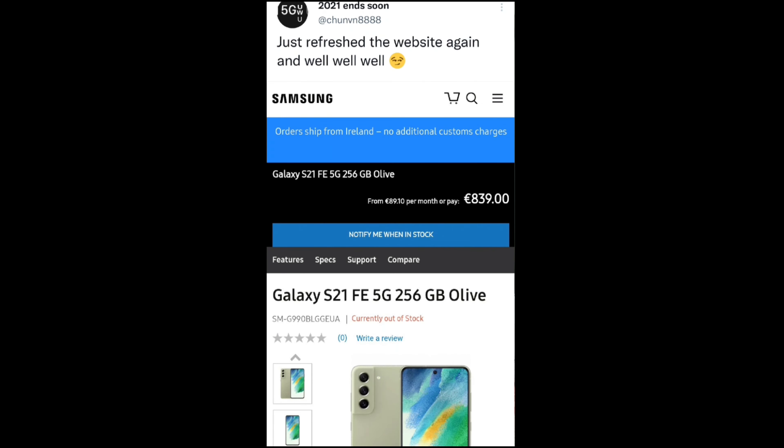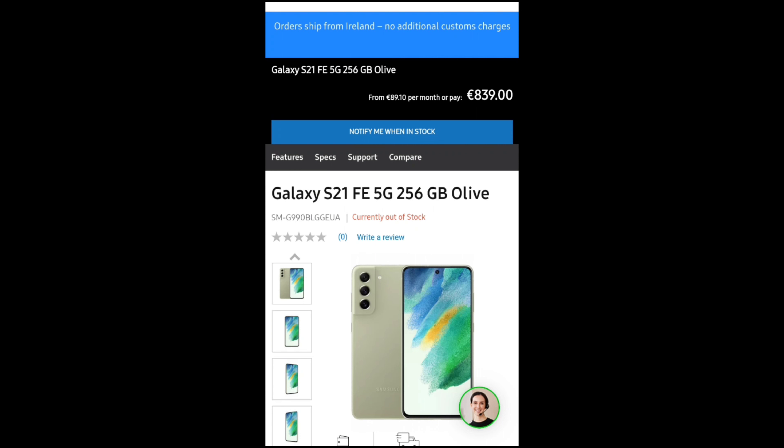Last news: the Galaxy S21 FE appeared briefly on Samsung Ireland's online store. Samsung is pulling a stunt again — something like what Google has been doing — where they show a screenshot on the subway or metro as a spy shot, or put it on their website for about 30 minutes to an hour, then take it down to surprise fans.